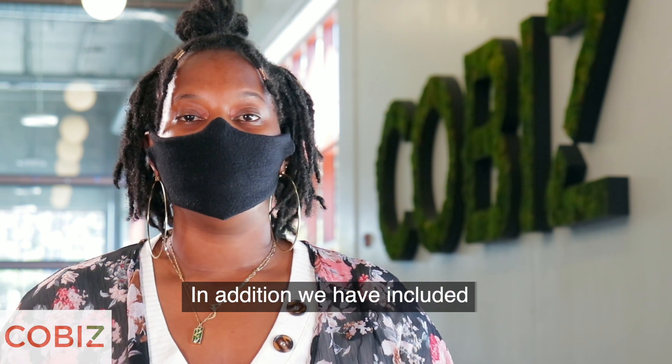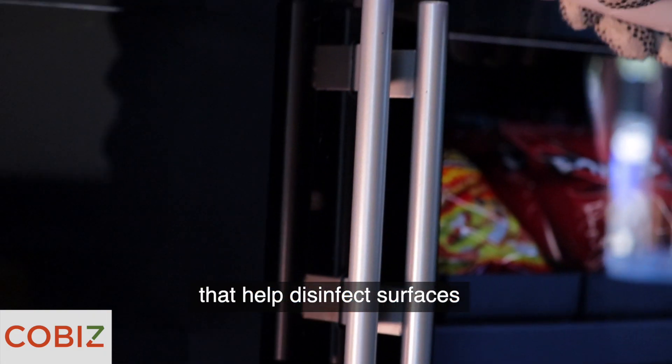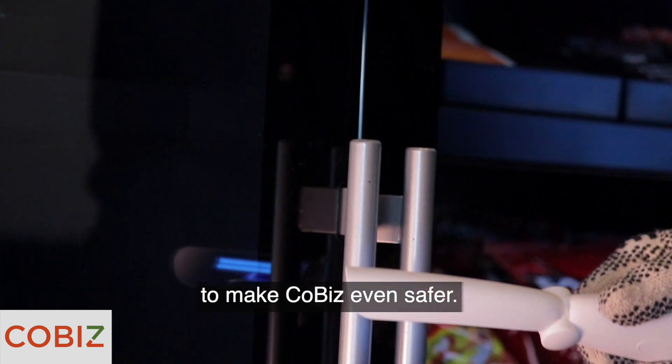In addition, we have included UV-C handheld lights that help disinfect surfaces to make Co-biz even safer.